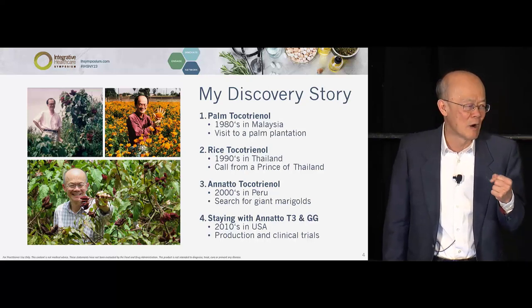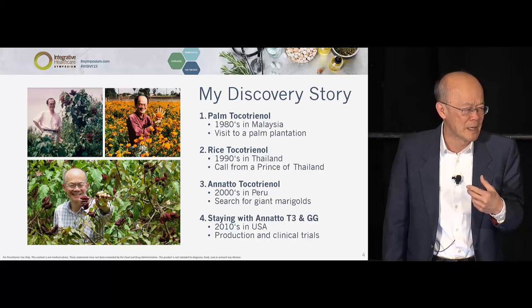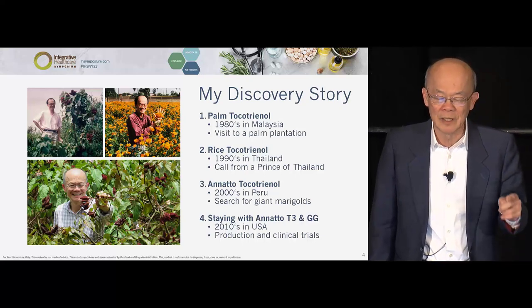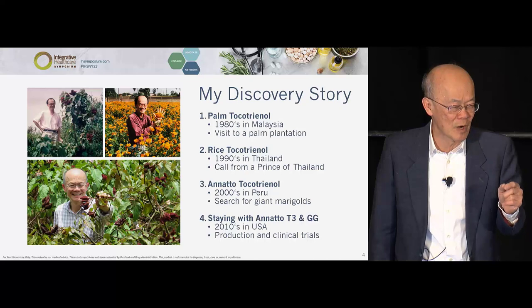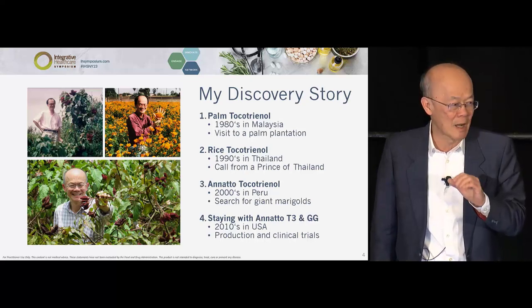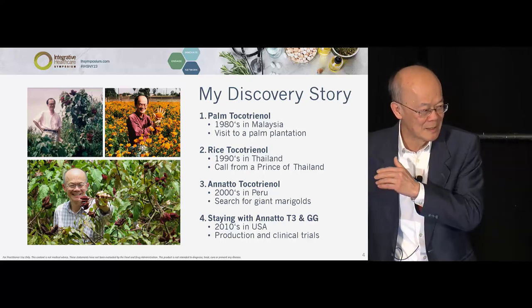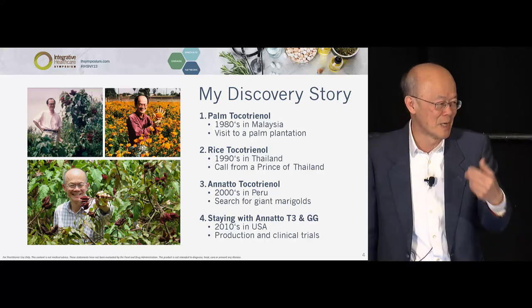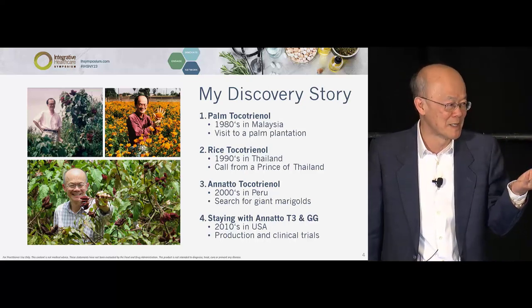I immediately called my colleague and mentor, a University of Wisconsin professor. I told him I got this plant and only found tocotrienol — what should I do? He said clearly: 'Barry, if tocotrienol were to mitigate human chronic conditions and disease, your tocotrienol had better work. If not, your cause and mine are lost.' So for the last 20 years, I've committed my whole life to studying chronic conditions, clinical studies, and presenting the clinical data.